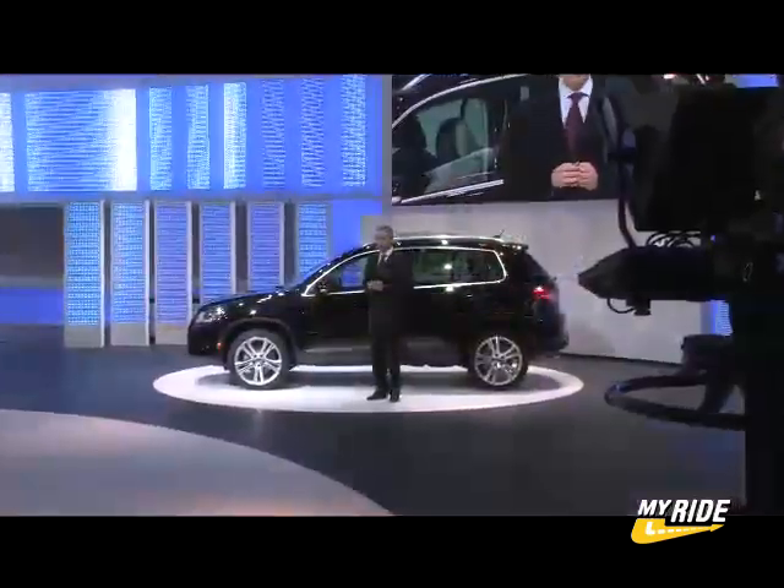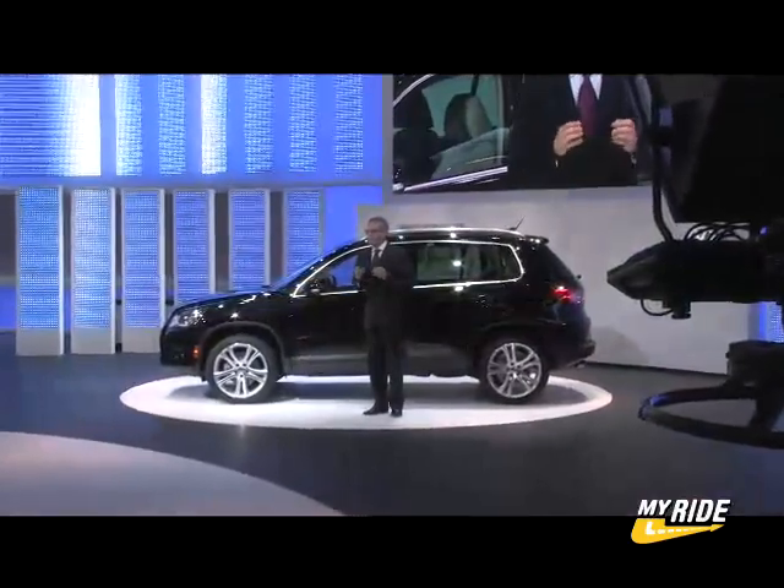Volkswagen seems to be offering a lot with the Tiguan at a very reasonable price. Starting at $22,500, the Tiguan looks like it will be worth a look from potential crossover buyers.